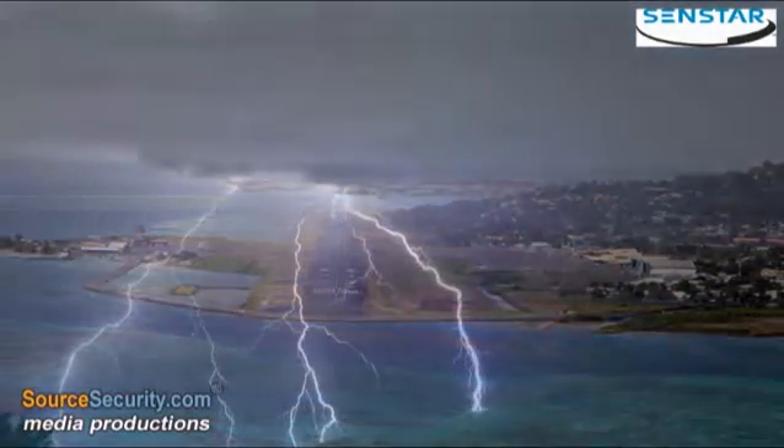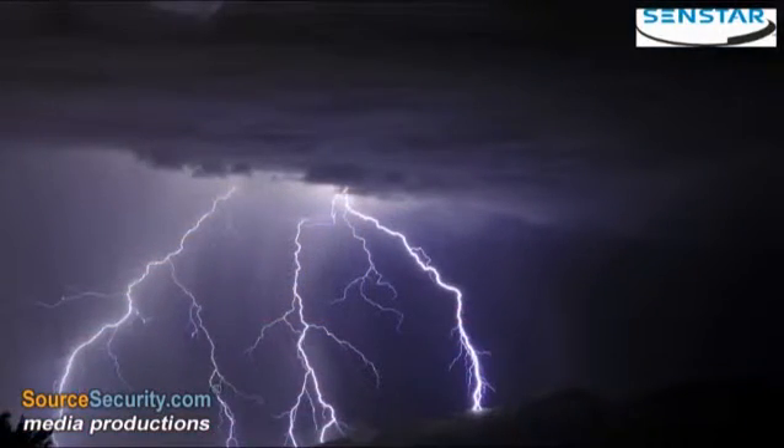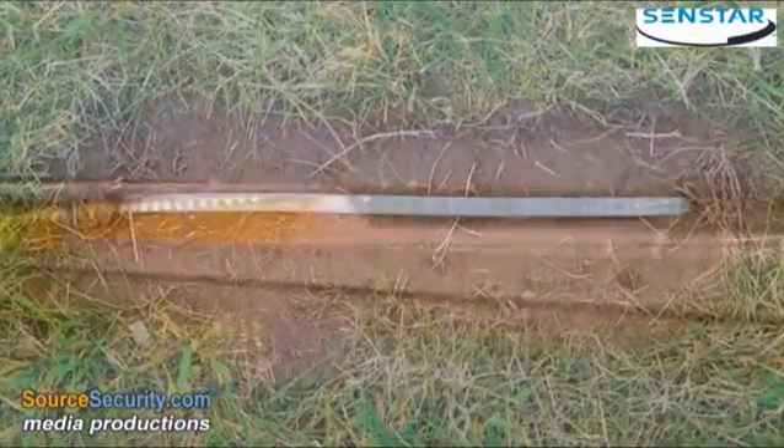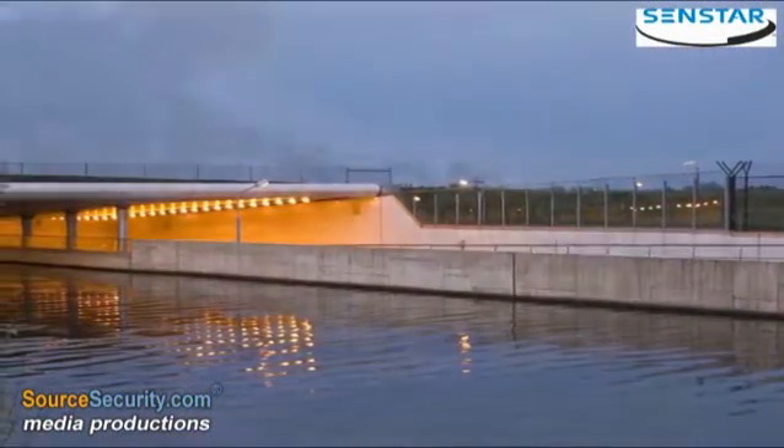As an underground technology, it is naturally protected from various environmental factors such as lightning and precipitation. Omnitrax is also upgradable and can be expanded without disrupting the original installation.